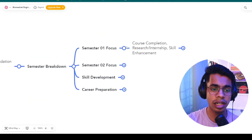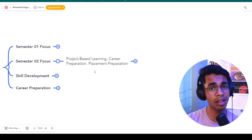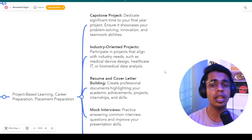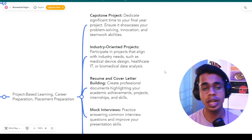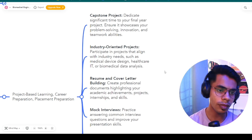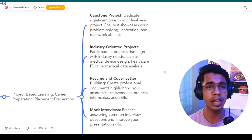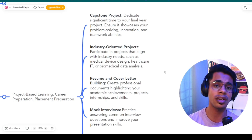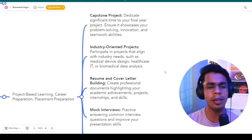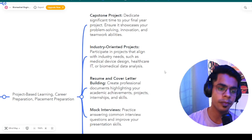In the second semester — the eighth and final semester — focus on project-based learning, career preparation, and placement preparation. First, complete a capstone project that is your final year project, showcasing your problem-solving, innovation, and teamwork abilities. Participate in industry-oriented projects that align with industrial needs — things like medical device design, healthcare IT, or biomedical data analysis. Make sure your final year project aligns properly with industry.